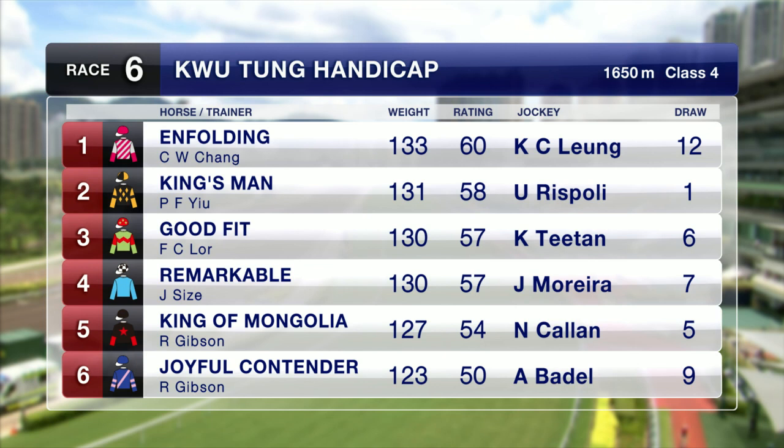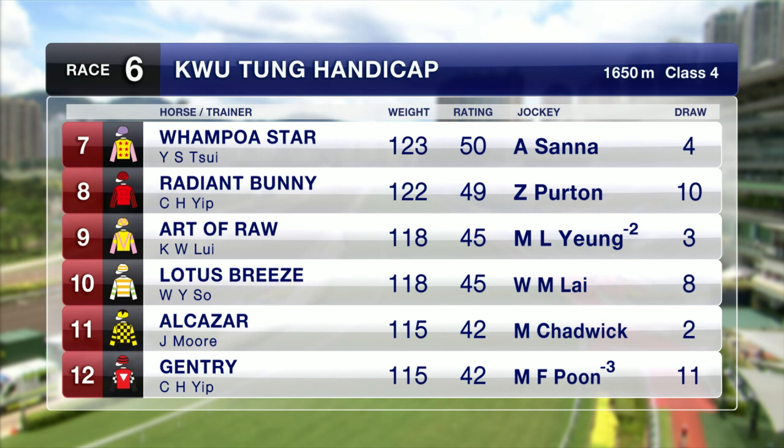Good Fit, a course-and-distance winner two starts back, runner-up behind Holy Unicorn last time out. Remarkable, a two-time course-and-distance winner — Joyful Contender has form on the All Weather but tries the course-and-distance for the first time. Radiant Bunny, runner-up two starts back behind Good Fit.